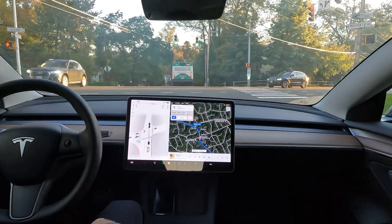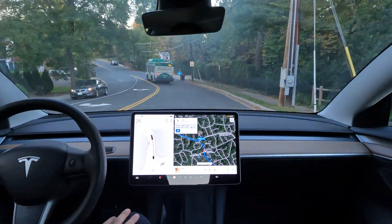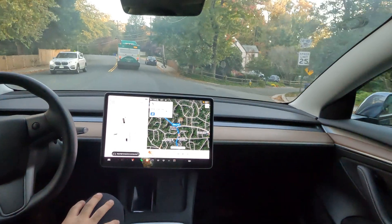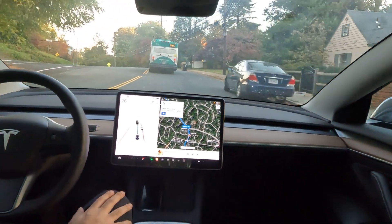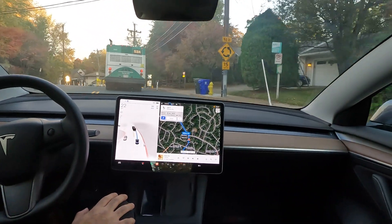Good morning, welcome back to the channel. This is Tesla DMV. 100 feet — entering the roundabout and taking the second exit. A little roundabout traffic circle action this morning, let's see how we do.